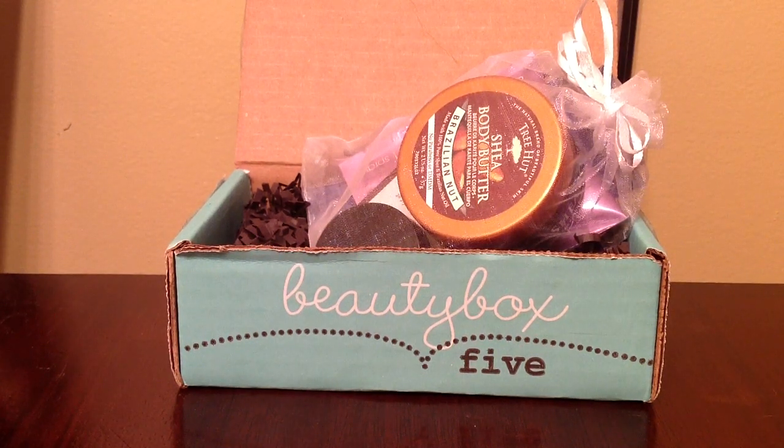Hey guys, I received my Beauty Box 5 in the mail today. I already opened it and checked out the samples, but I just put it back together so you could see how it looked when I first got it. I'm going to tell you the sample values this time instead of just writing them because I already calculated them. So let's get started.